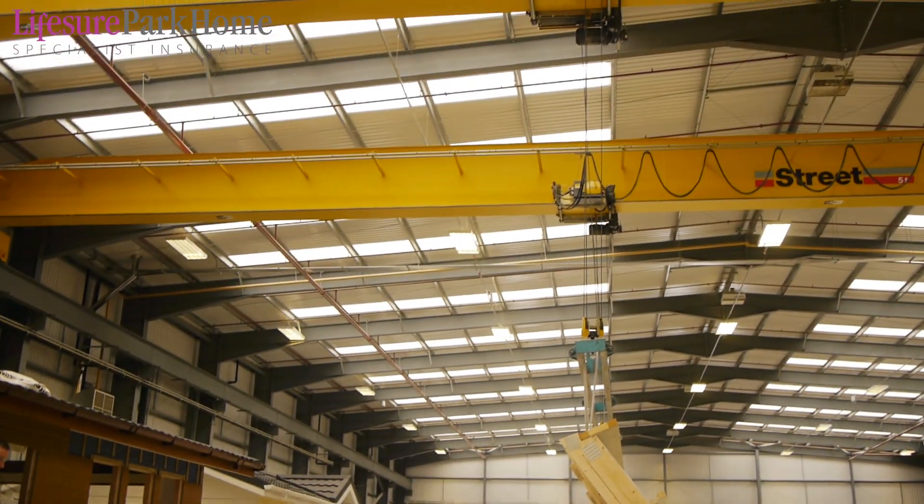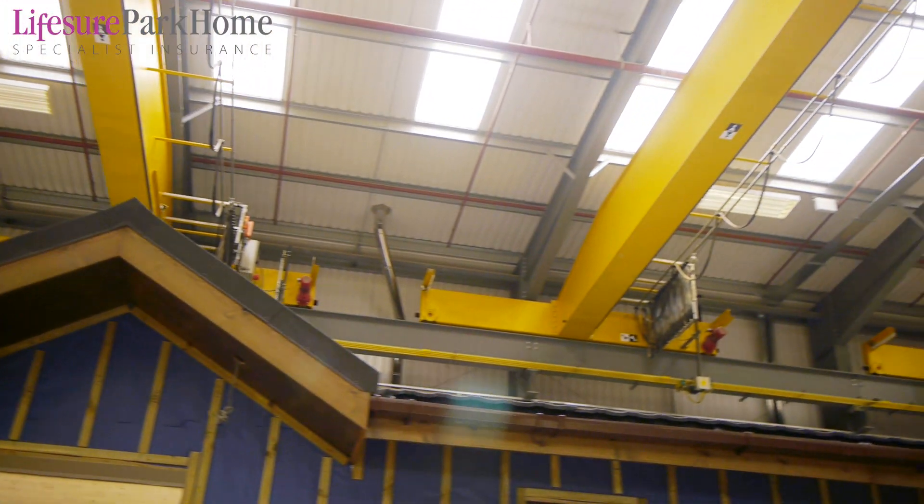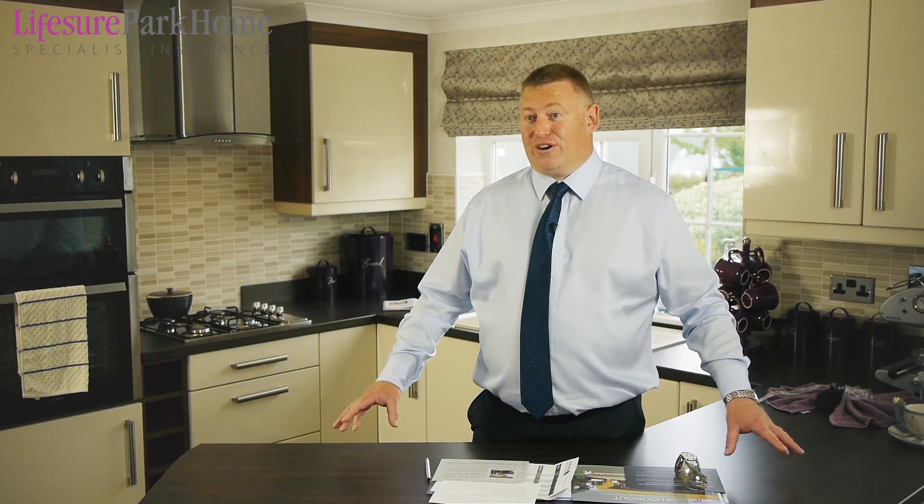We have cranes that run the whole length of the building, plenty of facilities for using modern equipment, and it really is a great facility — the envy of a lot of our competitors.